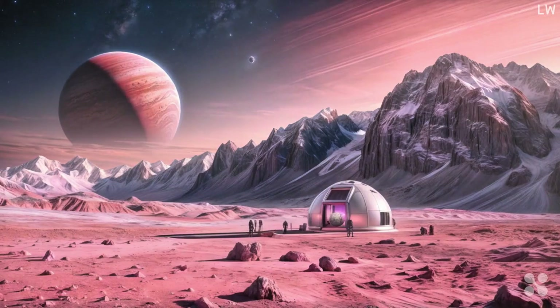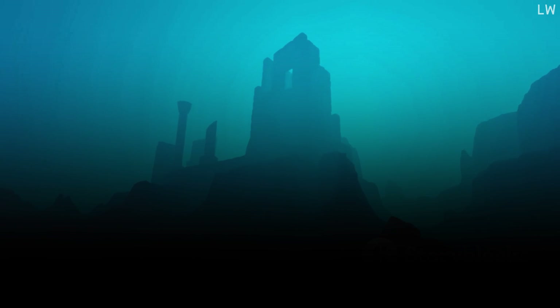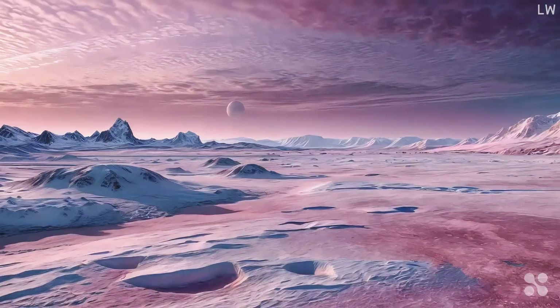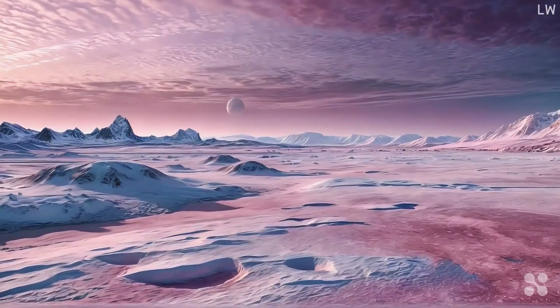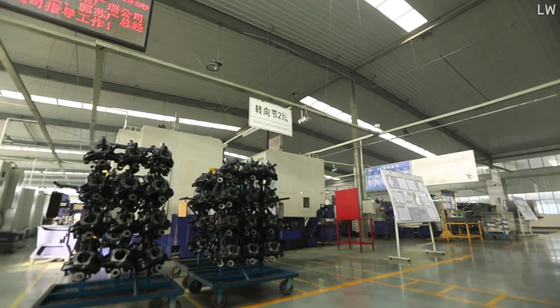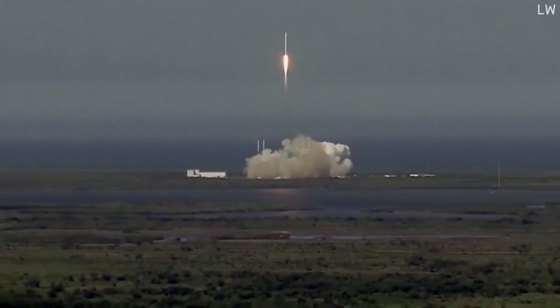Another approach is to go beneath the surface and build habitats in the subsurface ocean. Imagine underwater colonies where inhabitants live and work in pressurized habitats, protected from radiation by the thick ice above. These underwater cities could potentially tap into thermal vents for heat and energy, much like deep-sea creatures do on Earth. Then there's the concept of terraforming — altering Europa's environment to make it more Earth-like. This is by far the most ambitious and far-fetched strategy. It would involve massive engineering projects to warm the moon's surface, thicken its atmosphere, and perhaps even introduce Earth-based lifeforms. While this is currently beyond our technological capabilities, it's a testament to human imagination and our drive to explore and colonize new frontiers.